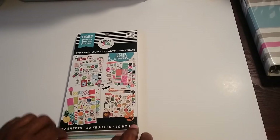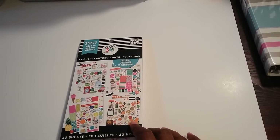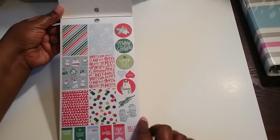I wanted to stop in and show you guys this because as I was flipping through my book yesterday to make sure all my stickers were good, I ended up getting a bonus sheet. So of course I was super thrilled. The book comes with 30 sheets and this is what it looks like.